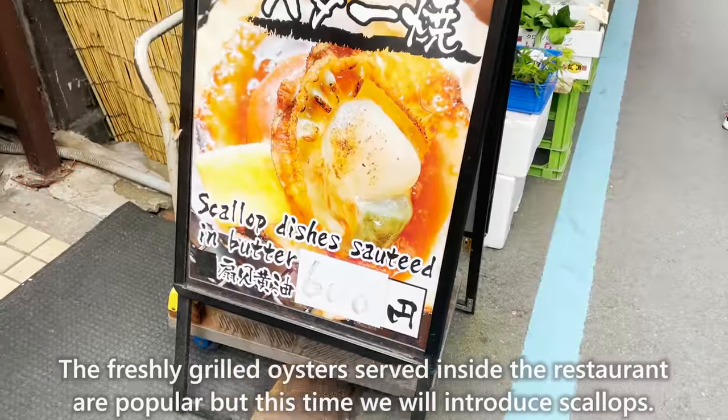Next, we introduce Matcha Stand Maruni, a store specializing in matcha drinks that opened in 2018. It is frequently introduced on social media and has lines forming every day. We will have the most popular iced matcha latte — there are three levels of sweetness to choose from, and it is made to order right in front of customers. The matcha used is high-grade uji matcha, giving it a nice flavor with a subtle bitterness. The sweetness of the milk makes it easy to drink, but for those who want authentic bitterness, ordering it without sweetness is recommended.